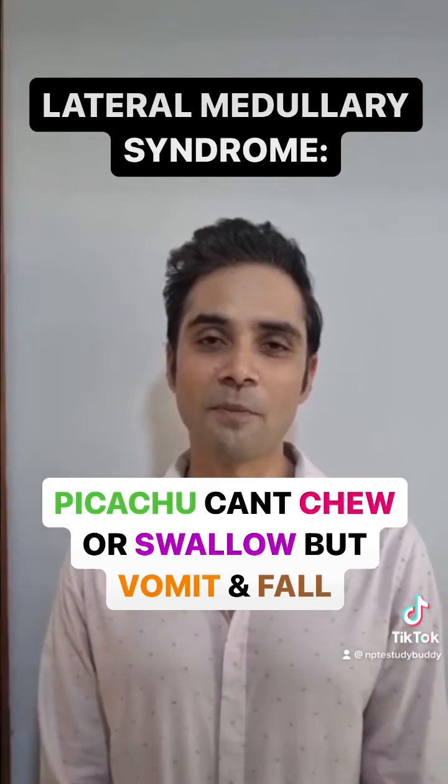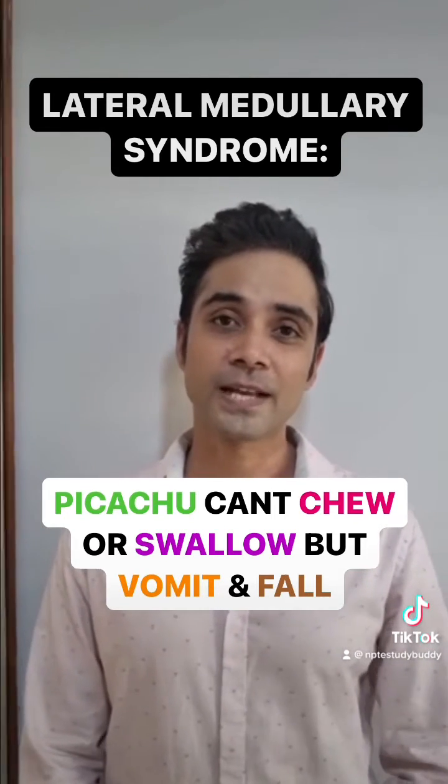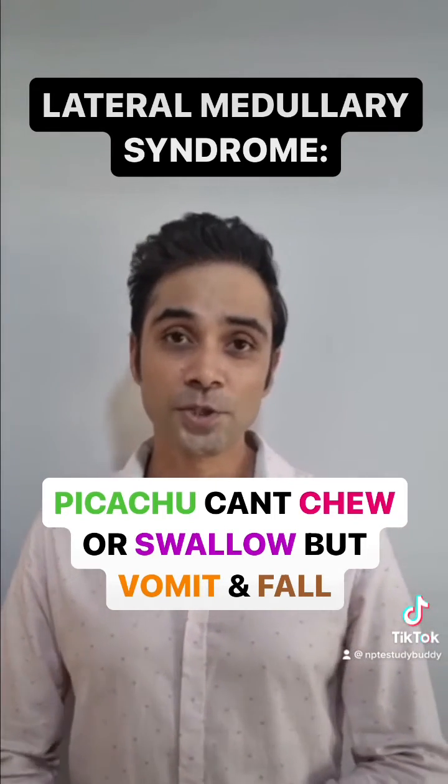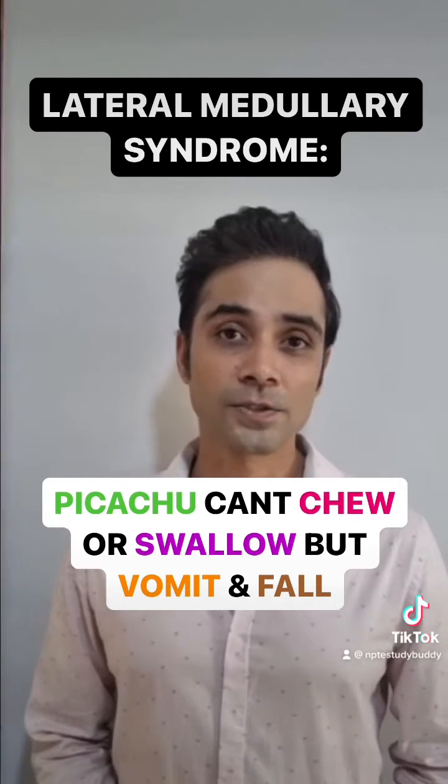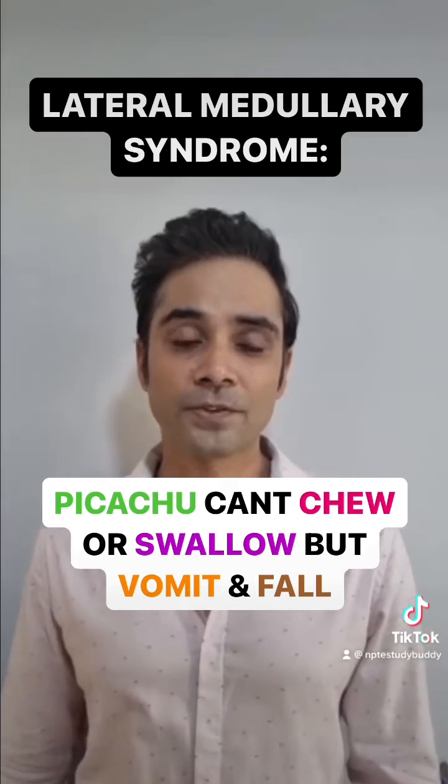The 'can't chew' is for the 5th cranial nerve, 'can't swallow' is because of the 9th cranial nerve, and 'vomit' is for the 8th cranial nerve.